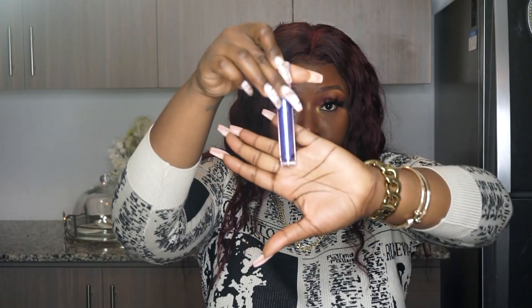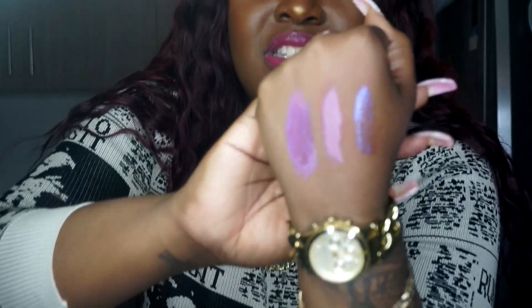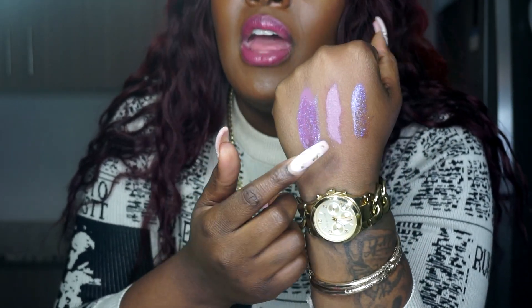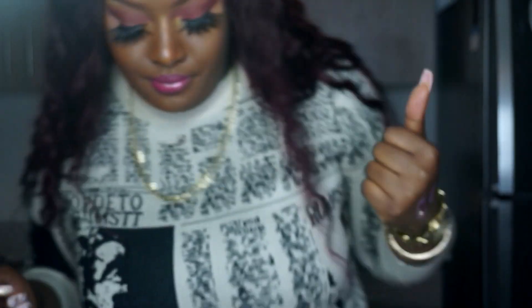Now I'm going to use Gypsy on top to see how it looks. This is Tease, Gypsy, and the MAC Lip Gloss combined. This is just Tease and this is just Gypsy — all a dollar except the MAC, of course. Y'all can't say I ain't put y'all on.